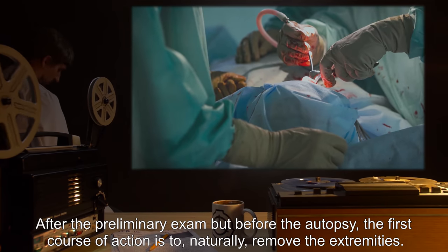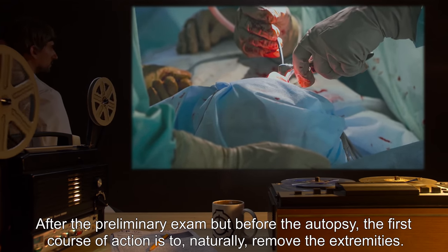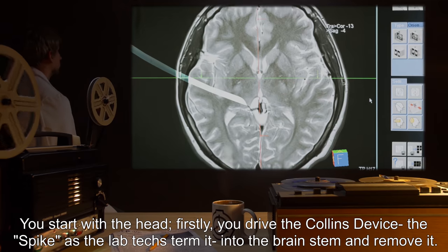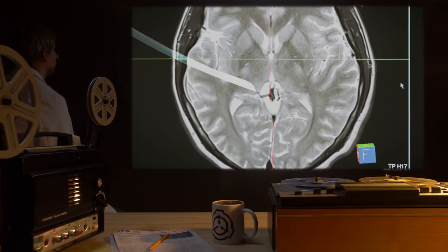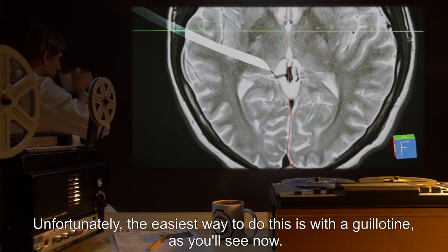After the preliminary exam but before the autopsy, the first course of action is to remove the extremities. You start with the head. Firstly, you drive the Colons Device — the spike, as lab techs term it — into the brainstem and remove it. Then you remove the head. Unfortunately, the easiest way to do this is with a guillotine, as you'll see now.